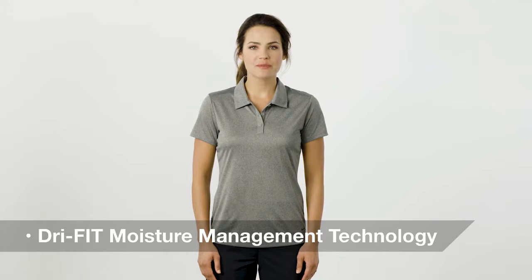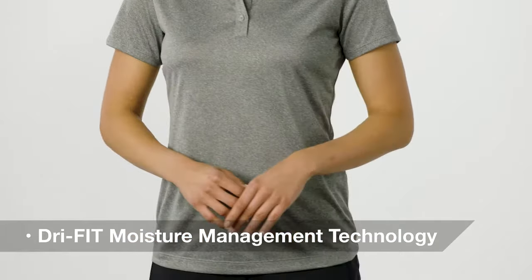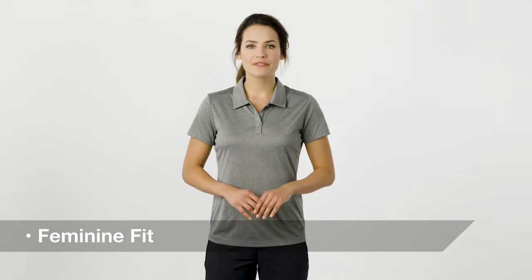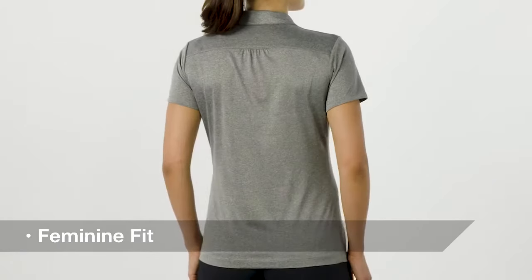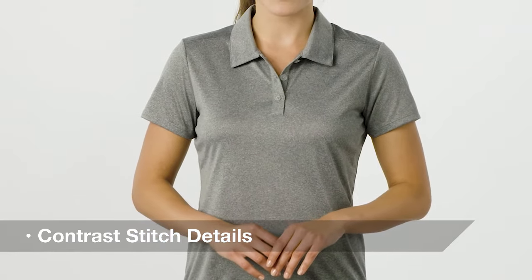With DryFit moisture management technology, this elegant polo keeps you dry and comfortable on the course or in the office. Tailored for a feminine fit, it features a beautiful heather appearance and contrast stitch details, creating a subtle sophistication.